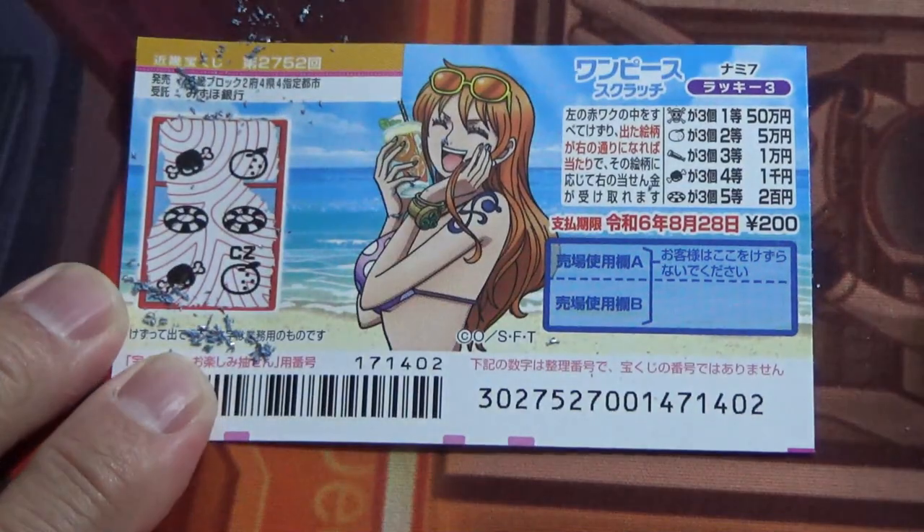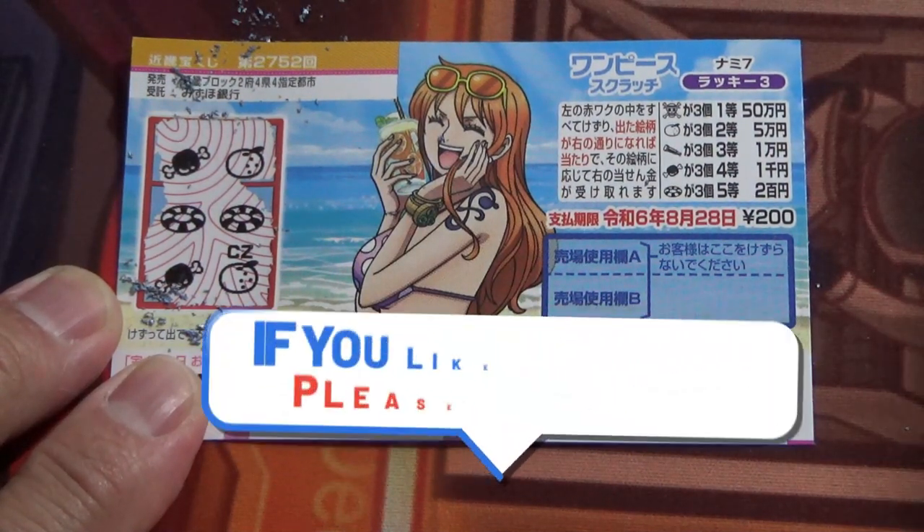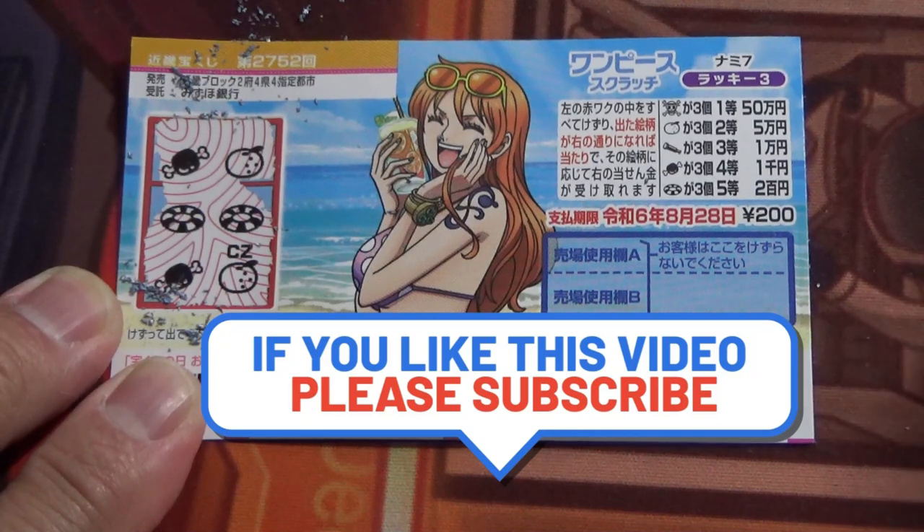Damn! A life ring to each. I lost. So now you know how to play this new One Piece Scratch game. Thanks for watching. Like and subscribe to my channel. Bye, guys.